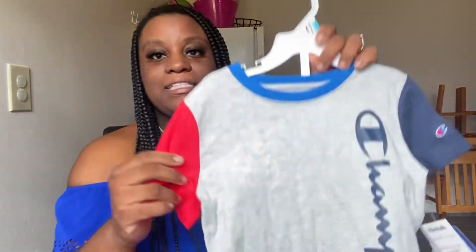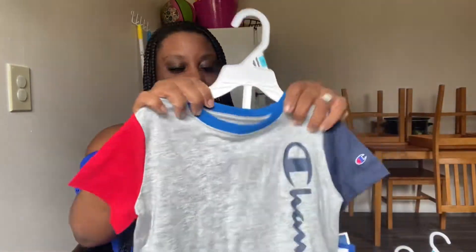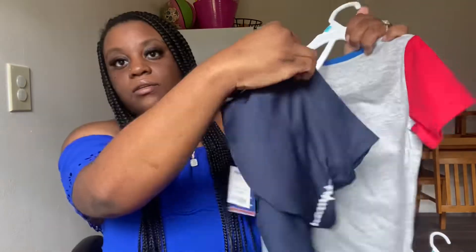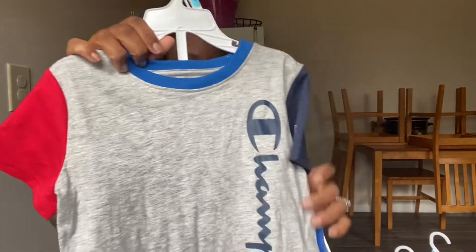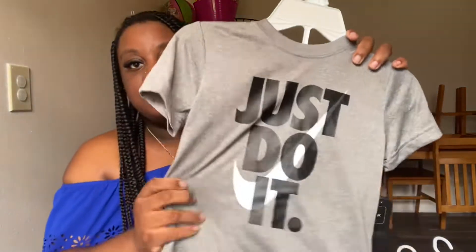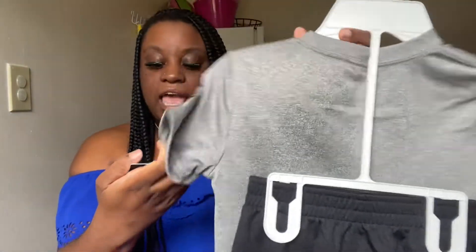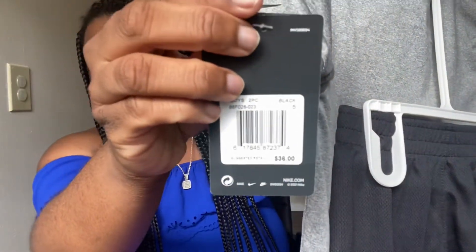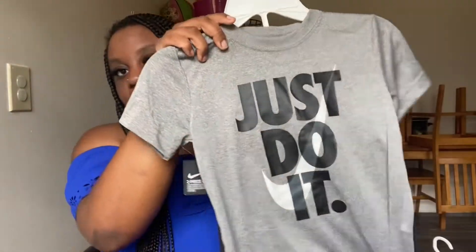I'm completely done getting toddler clothes for him because they are snug. The first item I picked up for him was this really cute Champion set. It comes with the little shorts — they also have the Champion logo on them. I love this little set, and this was $9.99. I also picked him up this Nike short set — Just Do It — this was $14.99 and also came with the little Nike basketball shorts. This retails for $36, so I got that for about half off.